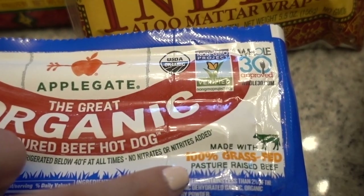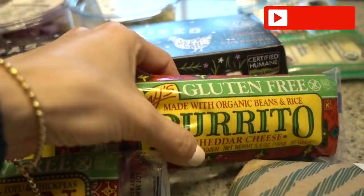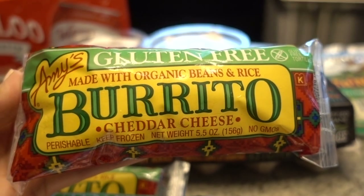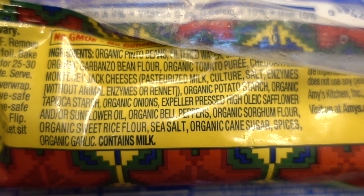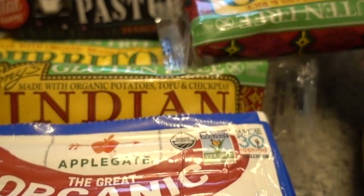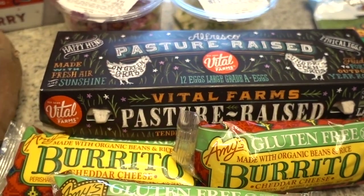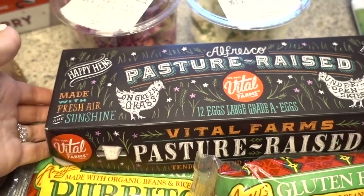Lately I've been buying Amy's burritos — they're great to throw in the oven for myself or for Kaya with a salad for lunch. I love them because they use expeller-pressed oils like sunflower oil. The quality of oils can really make or break your food, so it's a great thing to have in the freezer for a quick lunch. I also picked up some of our absolute favorite Vital Farms eggs — my favorite pastured eggs you can get.